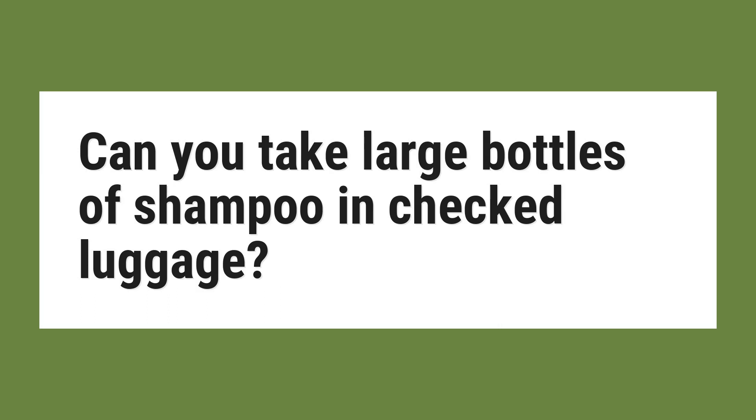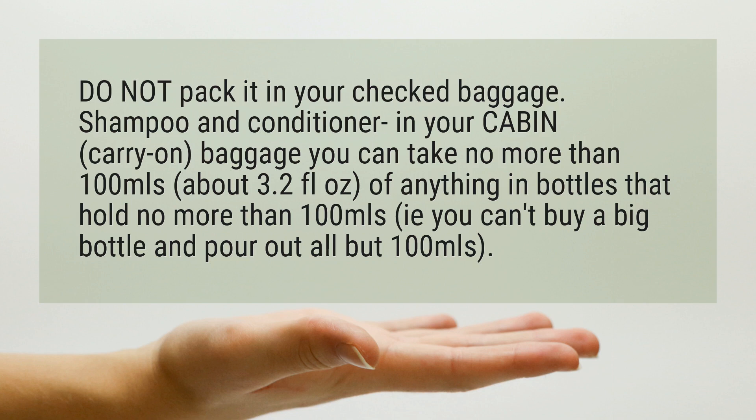Can you take large bottles of shampoo in checked luggage? Do not pack it in your checked baggage.